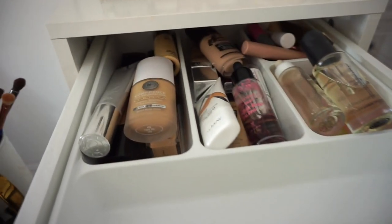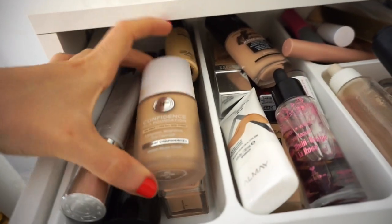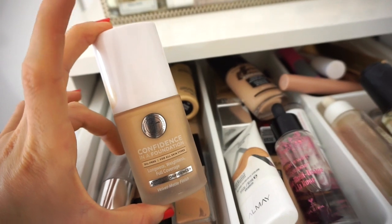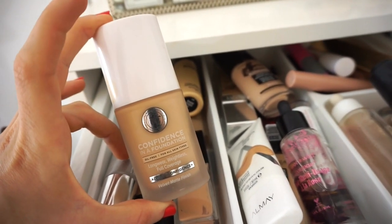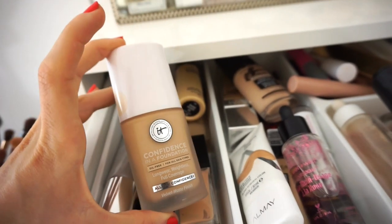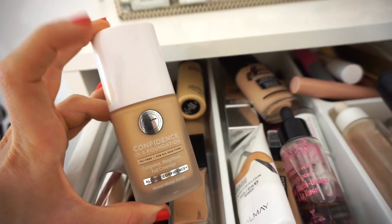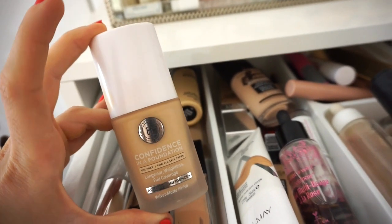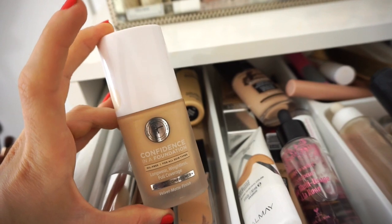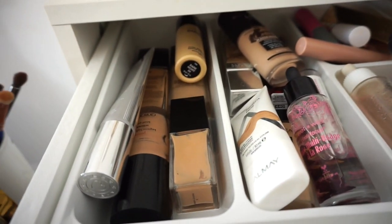Let's start with the first drawer — my foundations and concealers, as well as oils. I think this foundation is okay, I used it last week, but I think they recalled all of them. Compared to their other products, this was just definitely not a winner for me. I feel like it's very pasty on the skin — it is full coverage, but I don't love it. Hopefully they'll come out with something everyone enjoys, but I'm not going to use that.